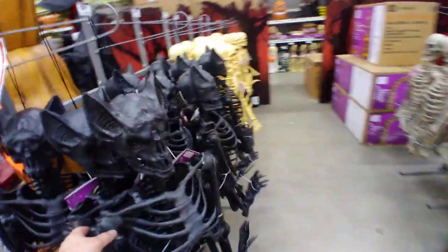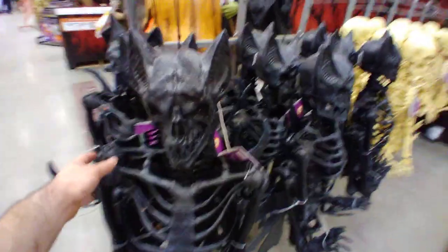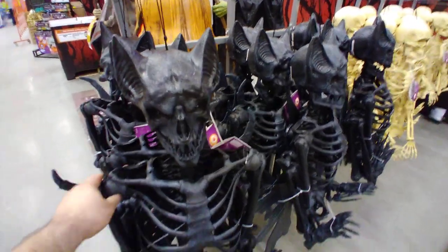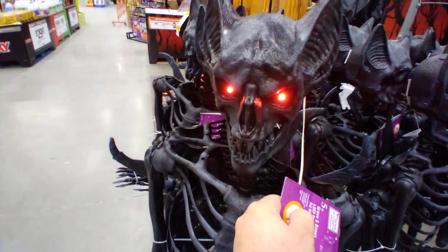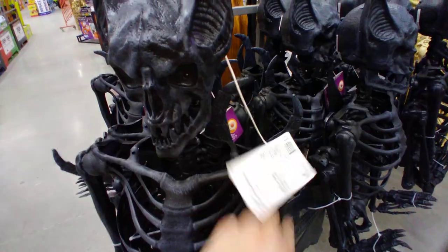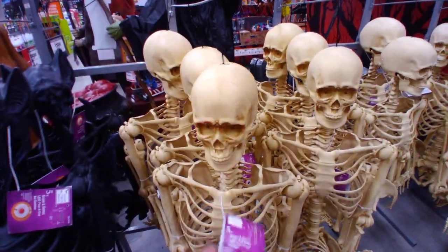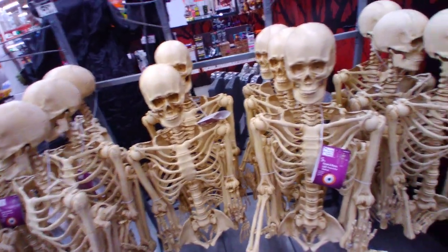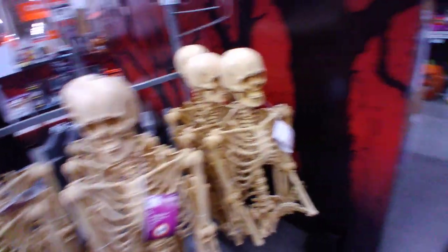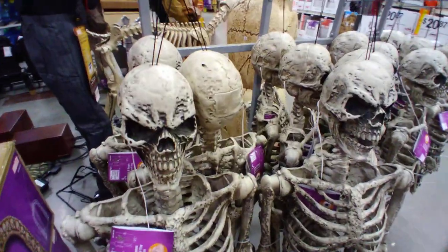This is a little bit different — it's like a devil demon skeleton, kind of reminds me of Batman. I've seen one like this before and these actually light up. These are $39. Here's a regular skeleton version — also $39 — and they get a little bit smaller, down to $29. There's another version of these at $34.98.